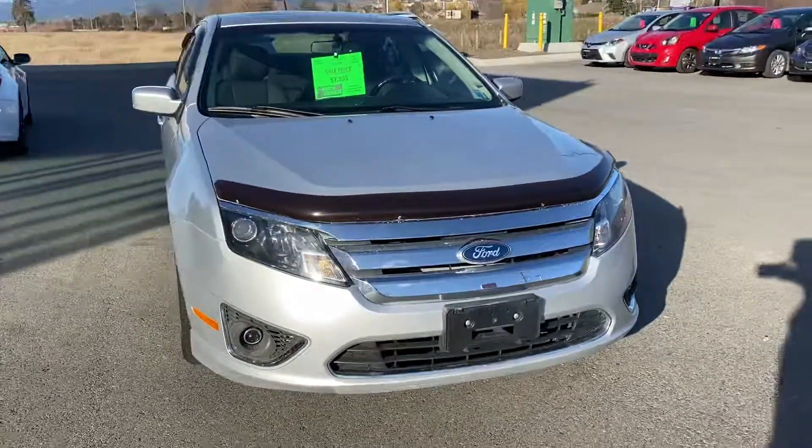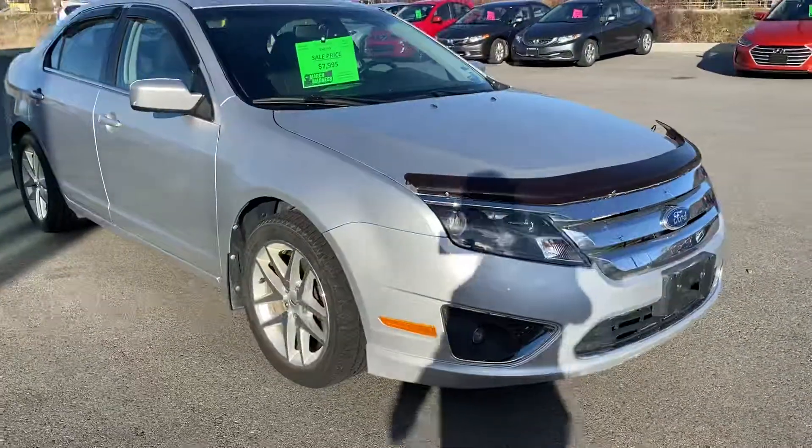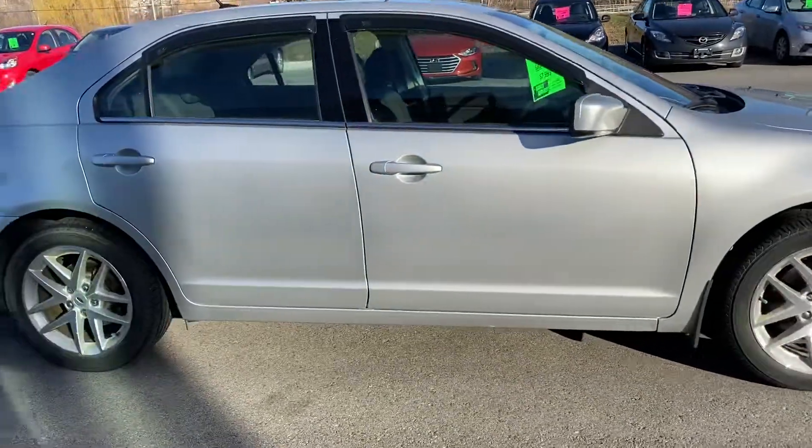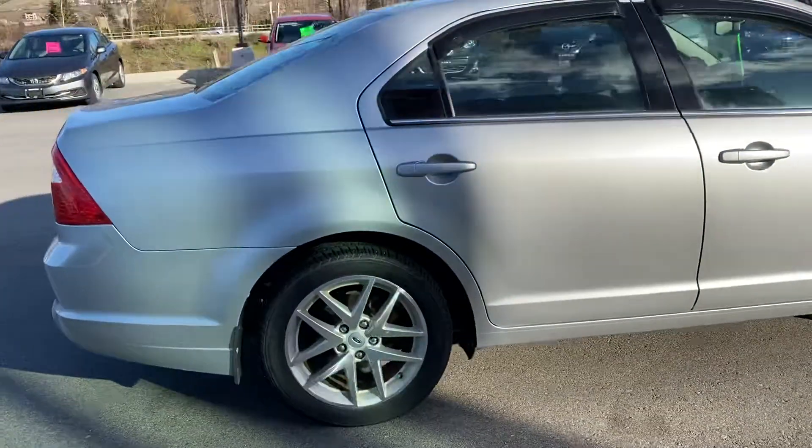Really well maintained. Bug deflector on the front, fog lights, great tires. No scuffs or dents as far as I can see with my naked eye.